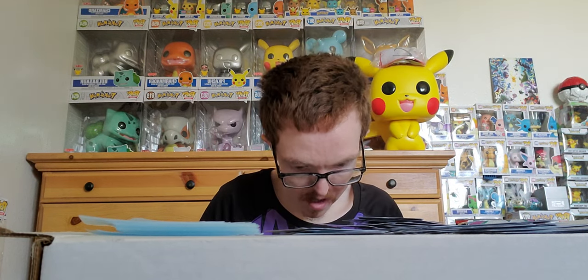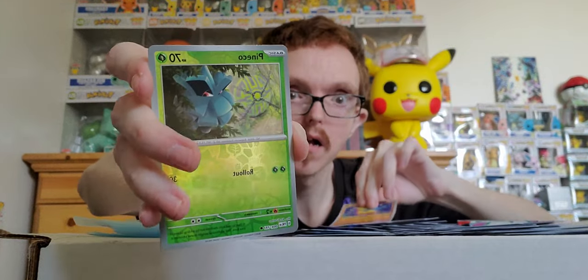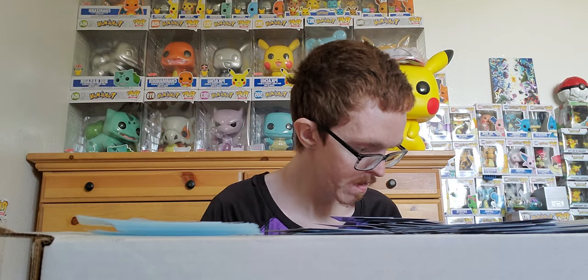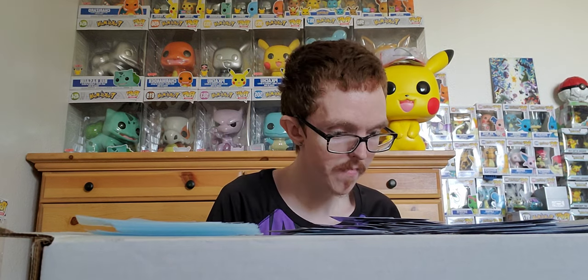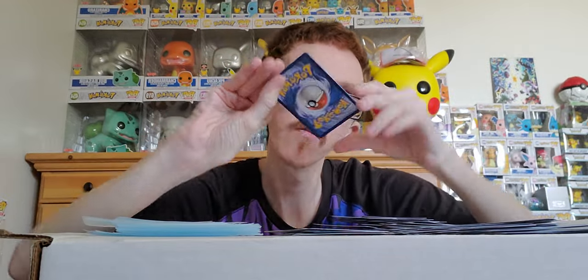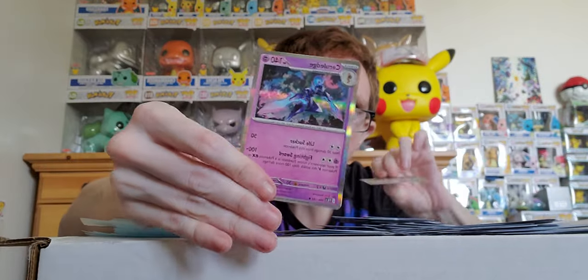Ten hits plus all these holos and reverse holos from just one booster case — that's unimaginable! I cannot believe I pulled all this straight heat for the first time. Lightning energy — nope on a banger. Pack results: Makuhita, Pineco, and holo Pawmot. Final three packs now! Pack: Fletchling, Swalot, and holo Crawdaunt — I'm not even going to try to say that one right, I don't want to murder the pronunciation.